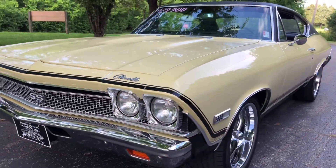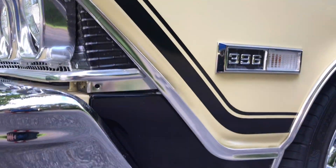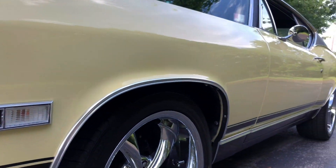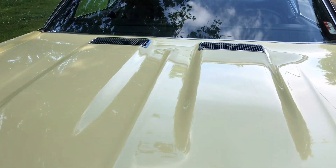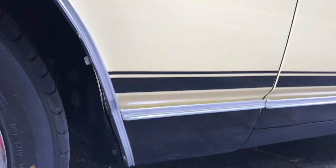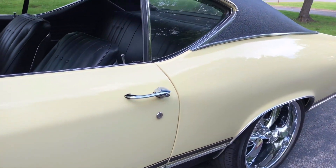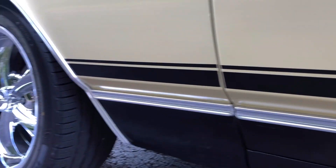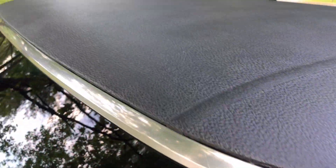This is a very beautiful car, guys. There are some little chips down here on the bottom.